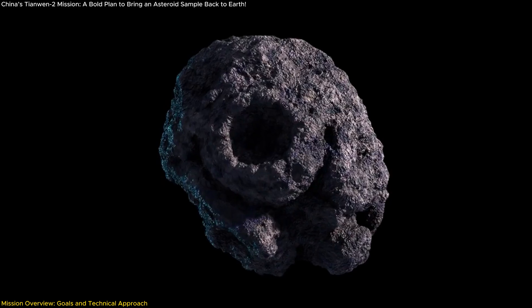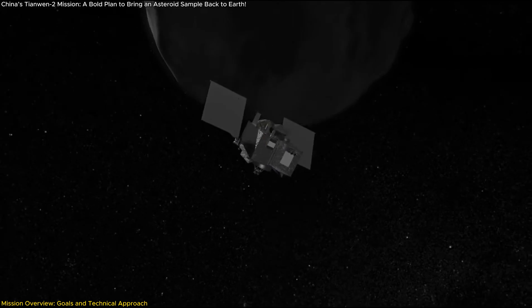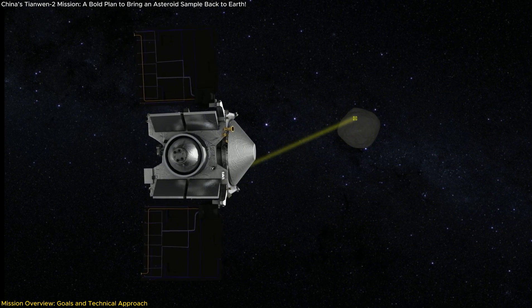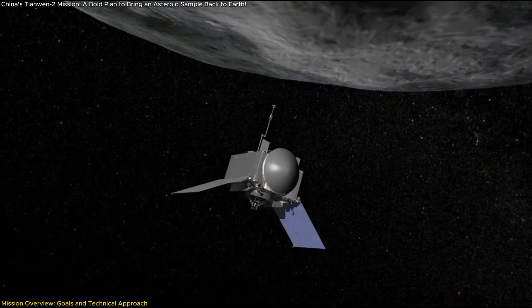The Tianwen-2 spacecraft consists of two main components: an orbiter and a re-entry module. The orbiter will conduct detailed remote sensing to identify the most scientifically valuable sampling sites. Upon reaching Kamualilewa, the spacecraft will perform a complex maneuver to approach and collect samples using a mechanical arm.